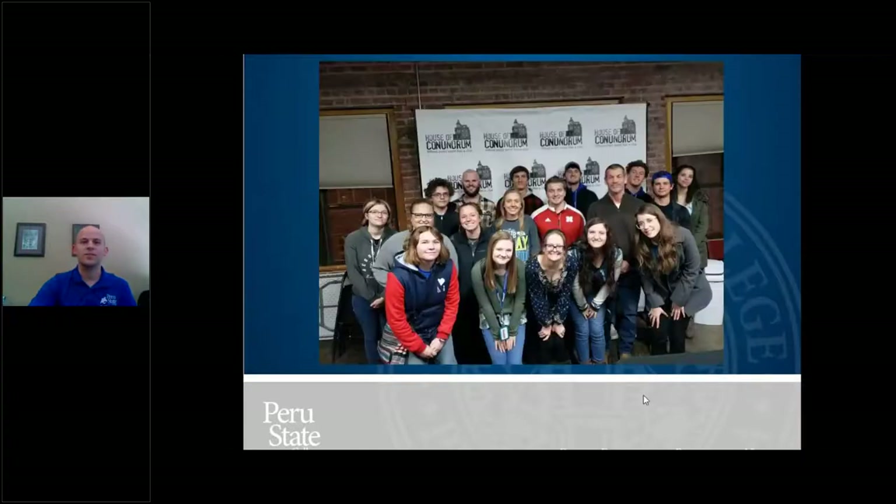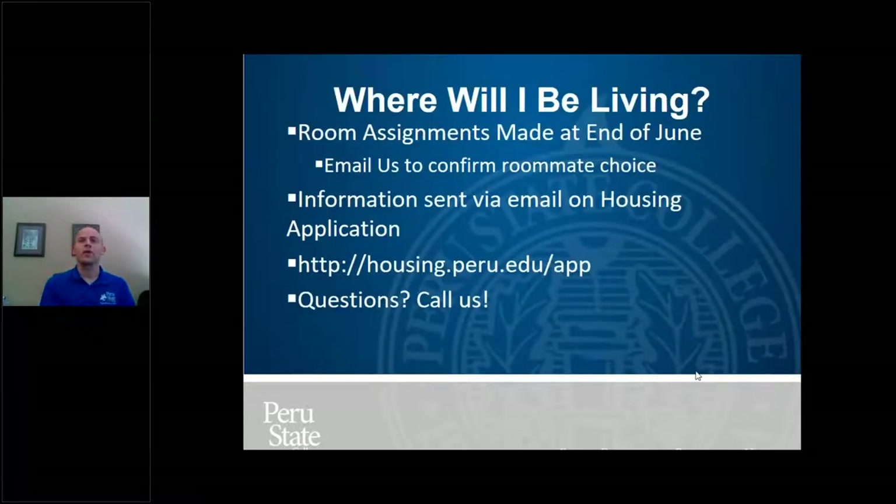Here are some pictures of LLC events from the past — including a trip to an escape room in Omaha. You're probably wondering: where will I be living? Room assignments will be made near the end of June and we've started working on them now — potentially this week, but for sure by end of June. Information will be sent to the email you put on your housing application, and we'll also start sending it to your Peru email as well. As we approach the beginning of the year, we'll mostly use your Peru email so you get used to checking it.